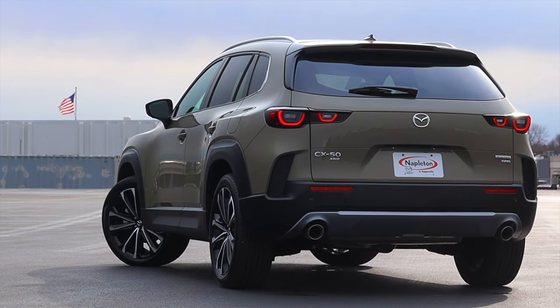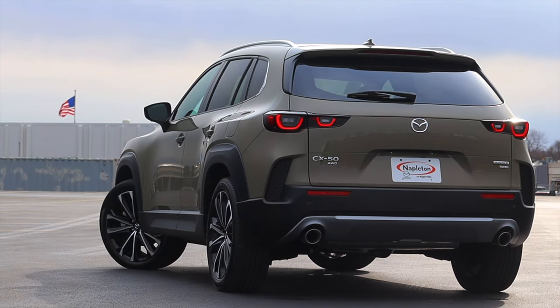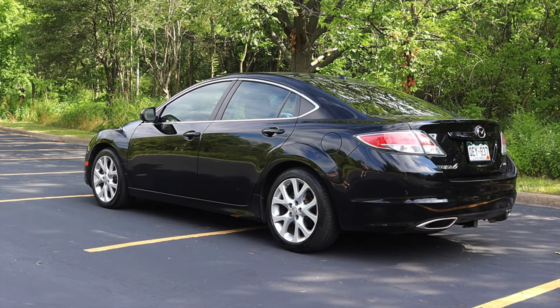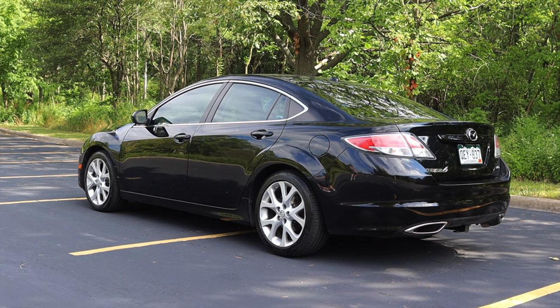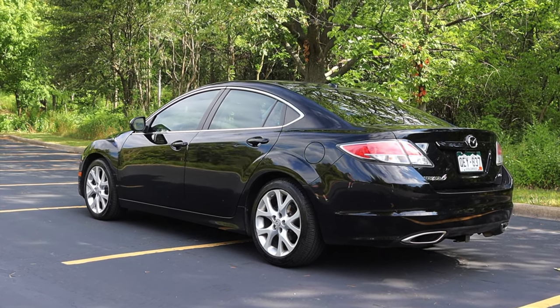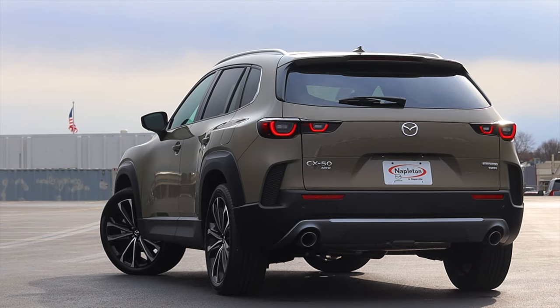It's actually built down in Alabama in a factory that Toyota and Mazda are working on together. The old Mazda 6s used to be built in Detroit because that was a collaboration with Ford, but there hasn't been any American-made Mazdas in the last couple of years. So the CX-50 re-welcomes American-made Mazdas.